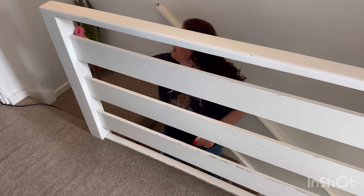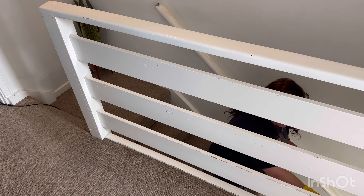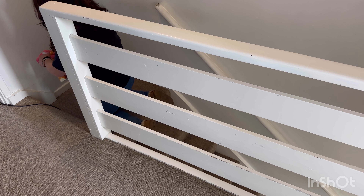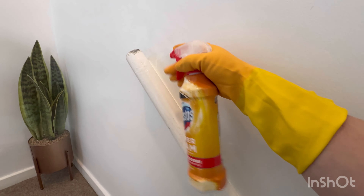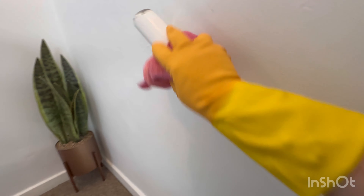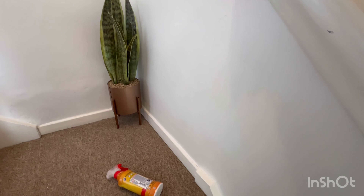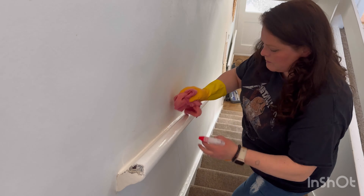Guys, look at the colour of that water — I genuinely wanted to vomit! But I pulled my big girl pants up and dumped it down the toilet. It was gross and it smelt gross. Now we're just going to give these banisters a quick bleach. The boys are back at school, so it's nice to get all the fingerprints off and know that it's going to stay like this — at least until about three o'clock.